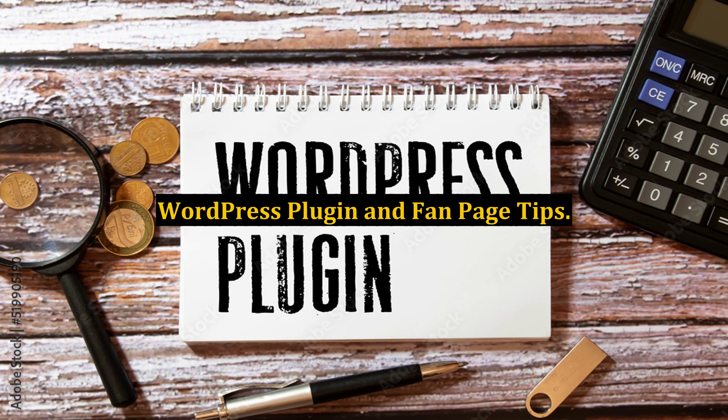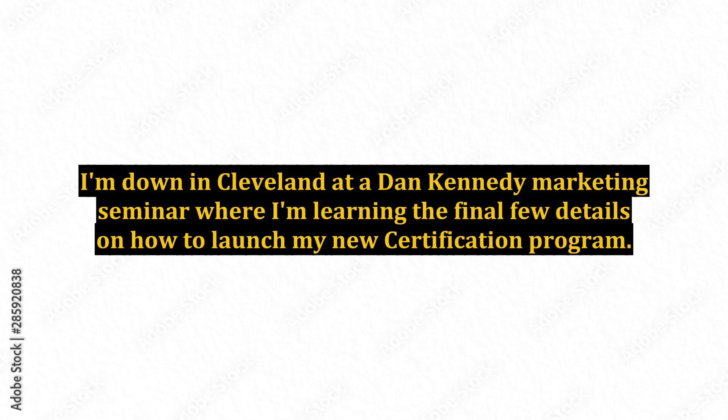WordPress plugin and fan page tips. I'm down in Cleveland at a Dan Kennedy marketing seminar where I'm learning the final few details on how to launch my new certification program. Whenever Kennedy writes a book or has a seminar, I order it or attend it.